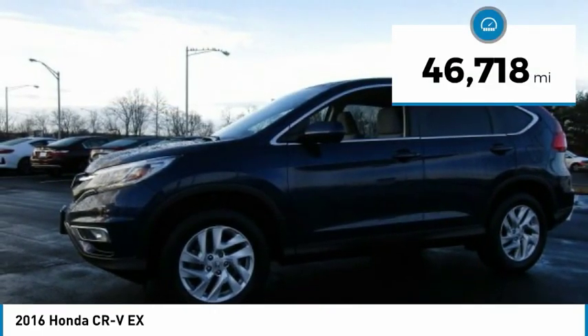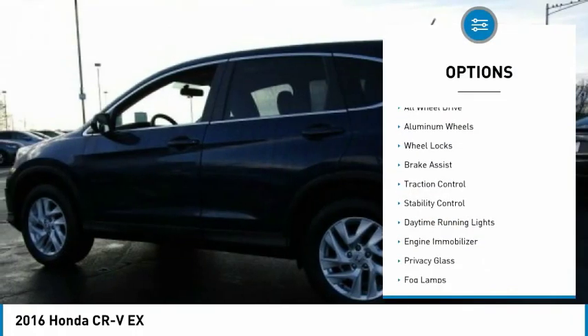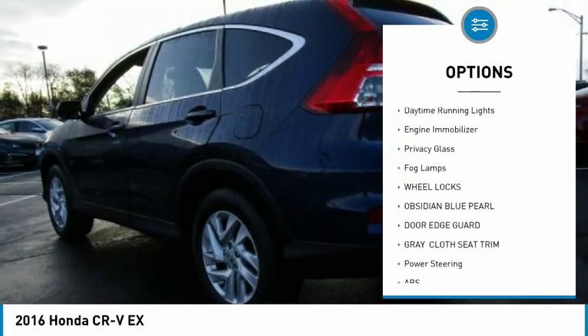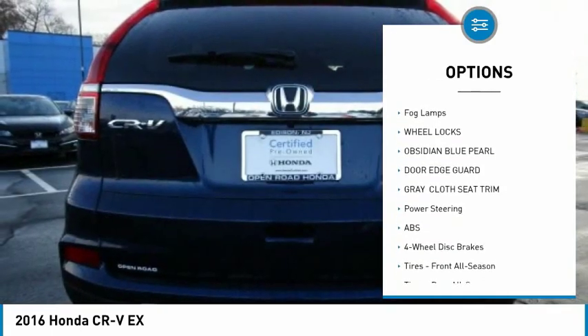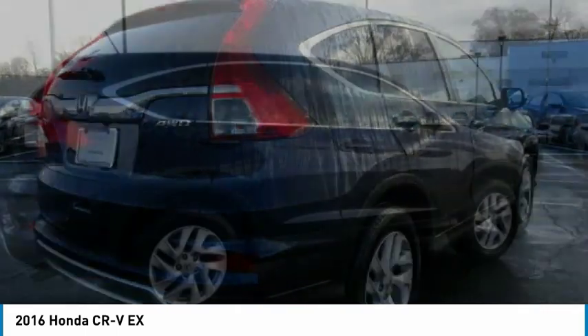This vehicle has less than 50,000 miles. Here are some of this vehicle's great options: all-wheel drive, aluminum wheels, wheel locks, brake assist, traction control, stability control, daytime running lights, engine immobilizer, privacy glass, fog lamps.